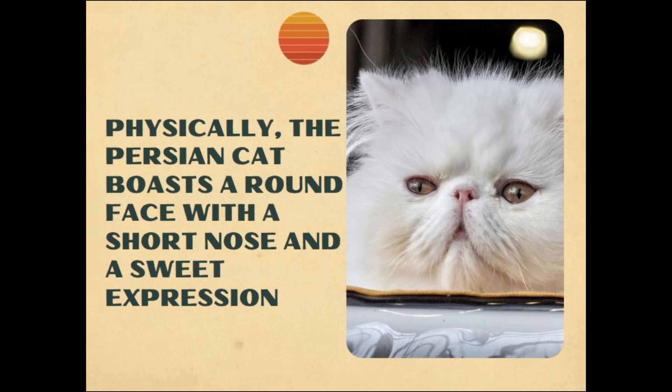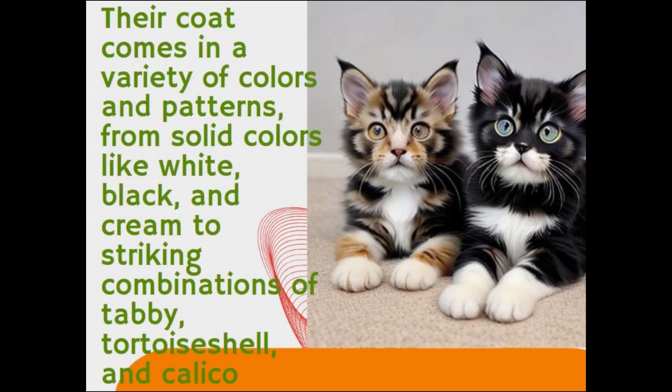Physically, the Persian cat boasts a round face with a short nose and a sweet expression. Their coat comes in a variety of colors and patterns, from solid colors like white, black and cream to striking combinations of tabby, tortoiseshell and calico.